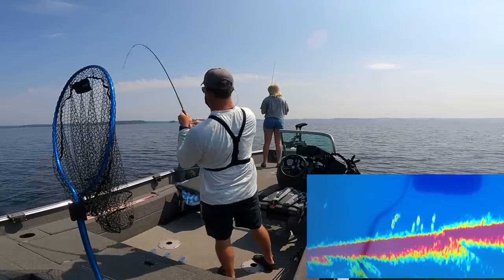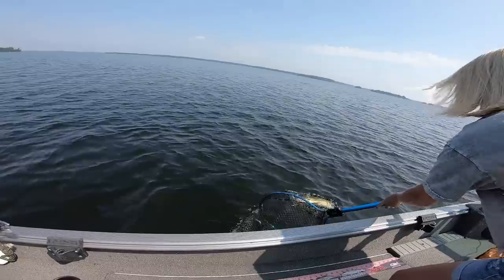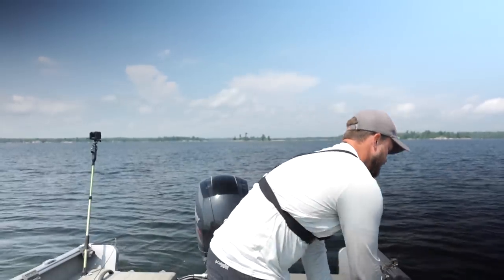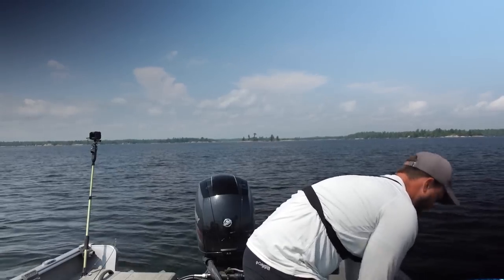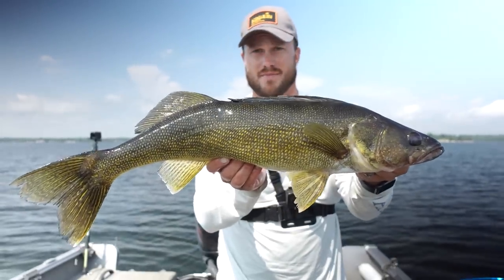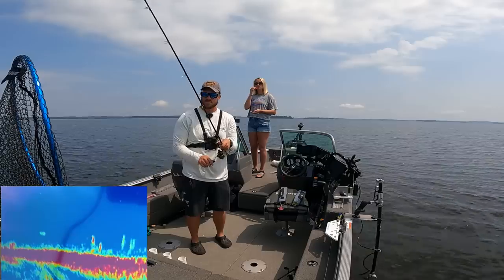That one hit it hard on the drop. This one almost feels pikey — I think it's a good walleye. It's a decent walleye. I just can't get over how nice most of these fish are in this lake. 26 and a half — another beauty coming in at 26 and a half. There we go, another beauty at 26 and a half. And we still have some more fish down there. Get a release shot on this guy.